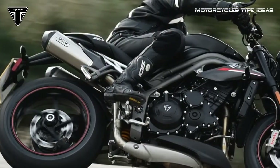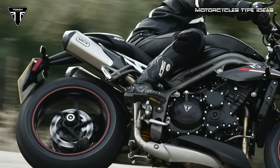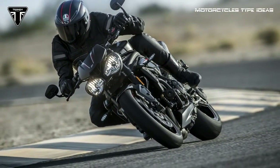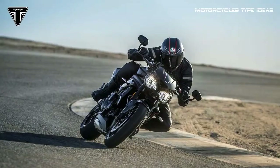The top-of-the-line Speed Triple RS features a premium Arrow exhaust, cruise control, and an inertial measurement unit (IMU) that enables cornering ABS and traction control, daytime running lights, keyless ignition, carbon-fiber bodywork, and a matte aluminum subframe.